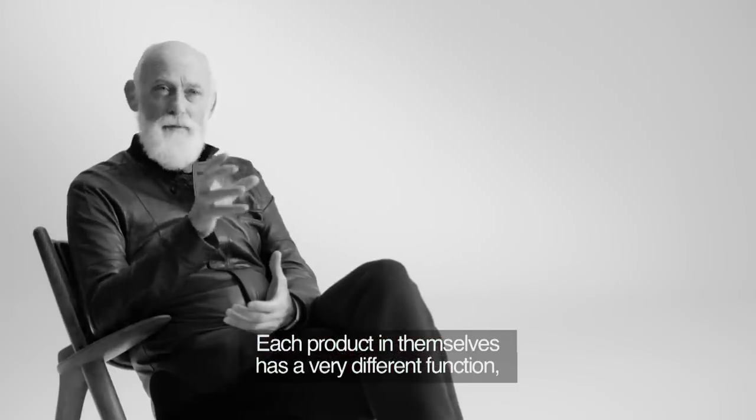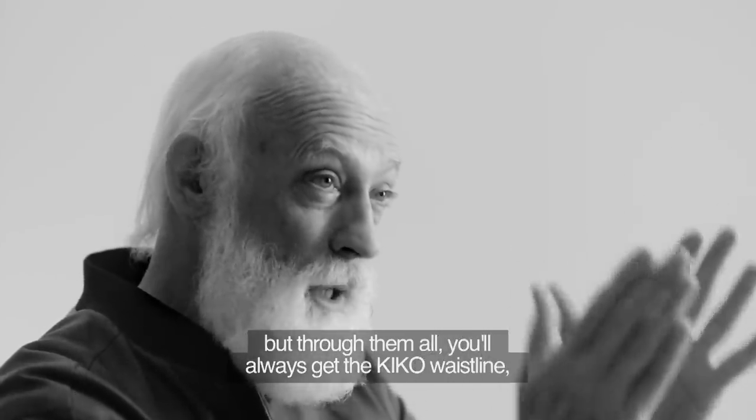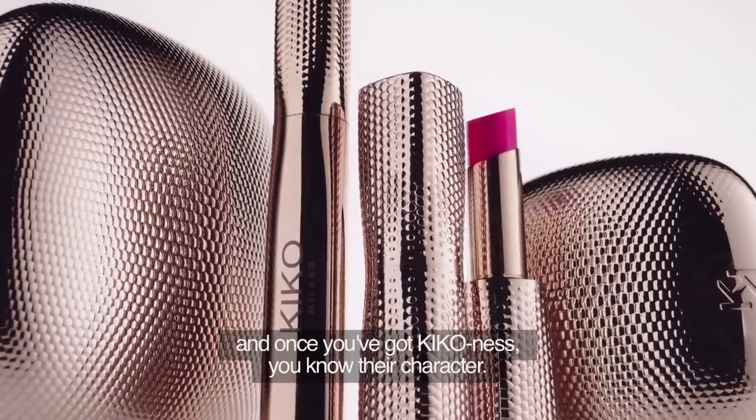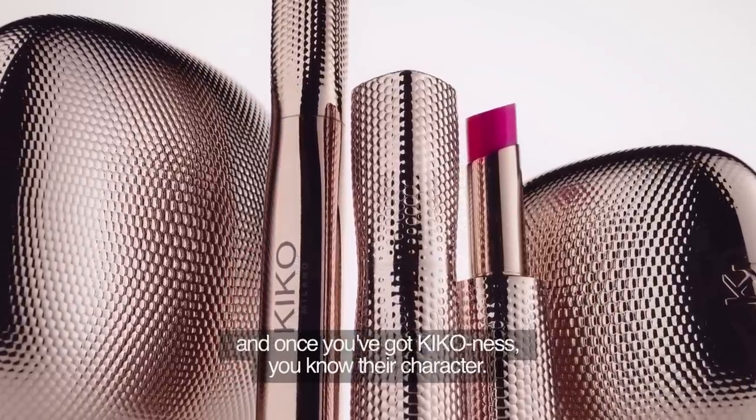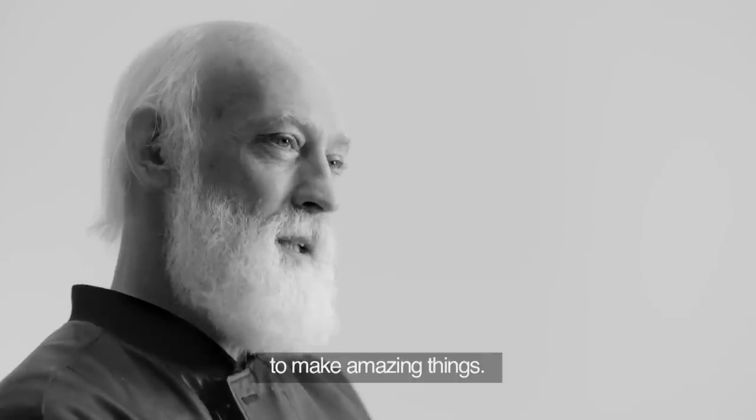Each product in themselves has a very different function, but through them all you will always get the Kiko waistline. And once you've got Kiko Ness, you know their character. Once you know their character, then you can go off into the future to make amazing things.